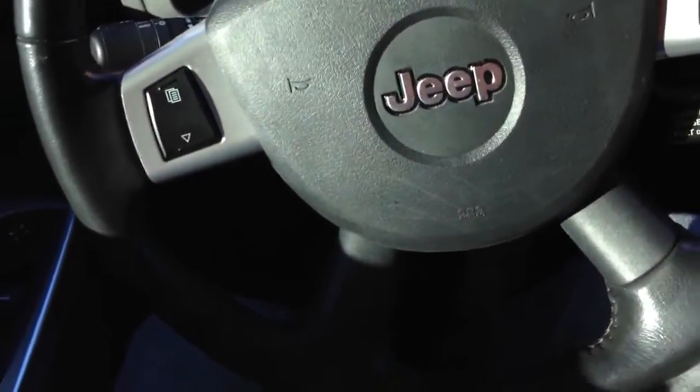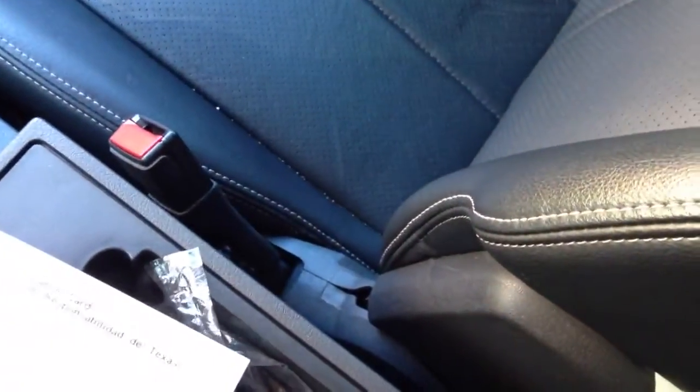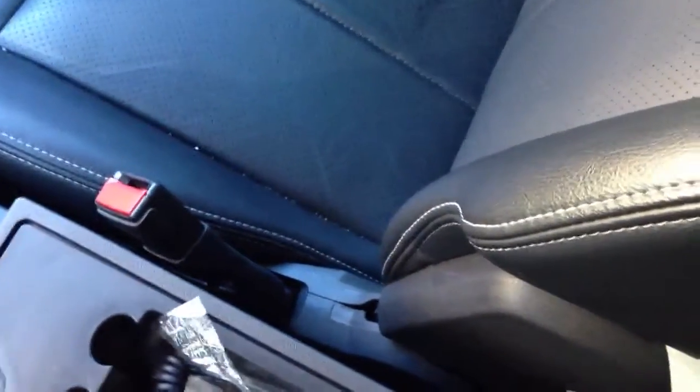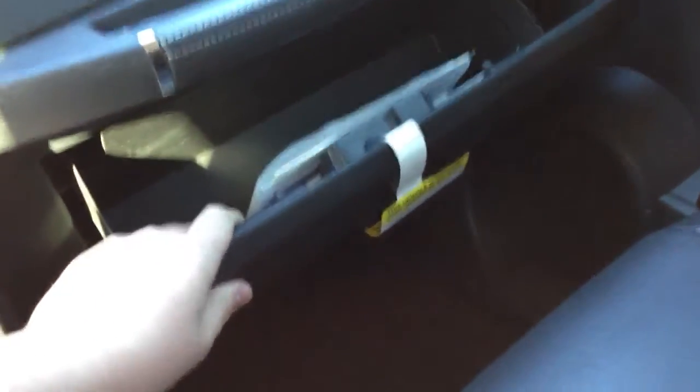The center console is pretty jiggly — the entire thing moves around. The glove box still has the new car tag on it. It is pretty small and it's not dampened either, so it just falls right open onto your knees. It does have a sunroof.